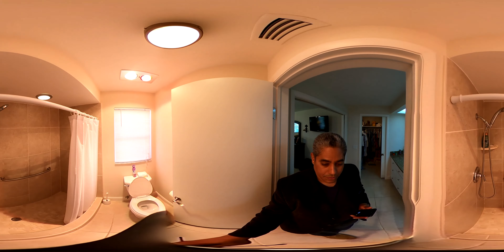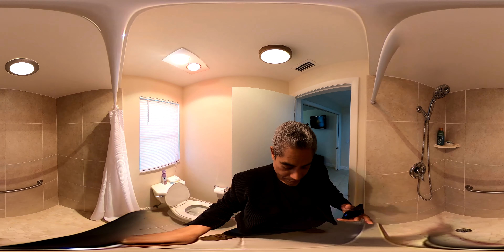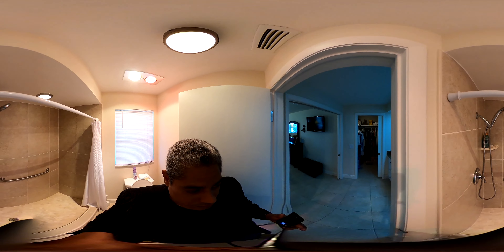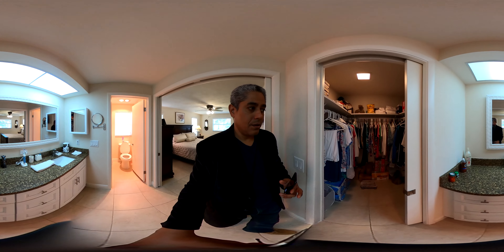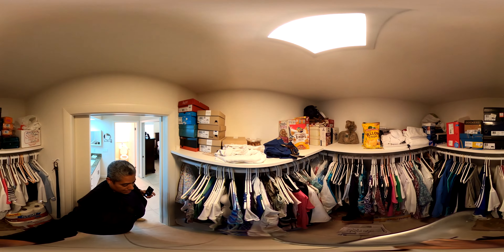This is the bathroom area — you can scan around to see the tile, you can see the granite here and the cabinets. This is the walk-in closet.